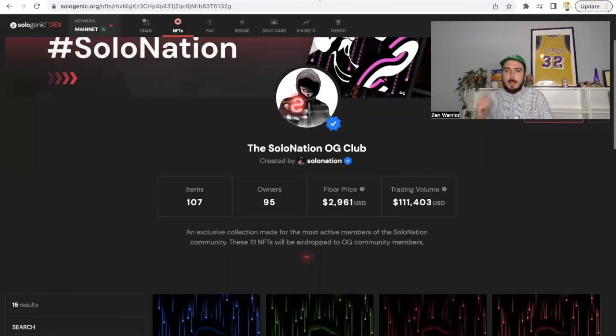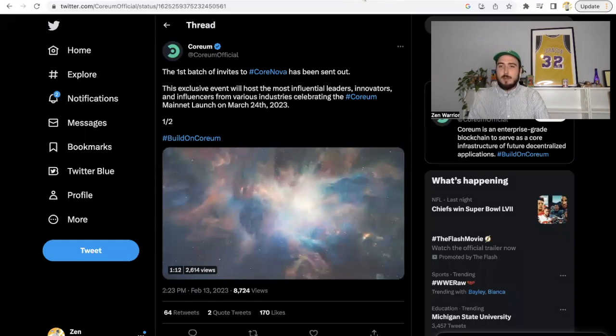I recently did a video on Sologenic highlighting the cool NFT culture happening on the Sologenic marketplace. When you talk about the Sologenic NFT marketplace, you have to talk about the Solo Nation OG Club — one of the OG collections with amazing utilities. These were airdropped to some of the most active community members. Utilities include first access to solo debit cards when they launch, plus a customized OG debit card exclusive to OG NFT holders.